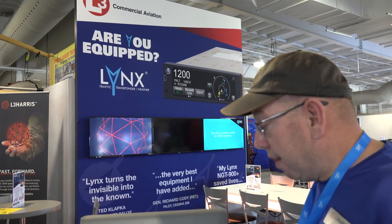We're also partners with Avidyne. If you have the IFD 440 or 540, you can actually put the Lynx traffic and weather over on that box as well.